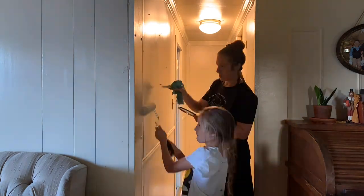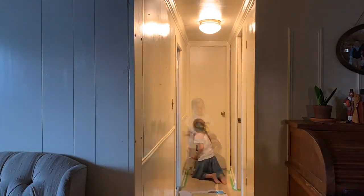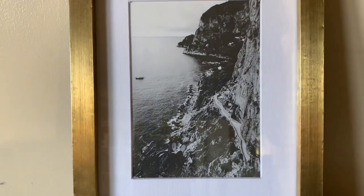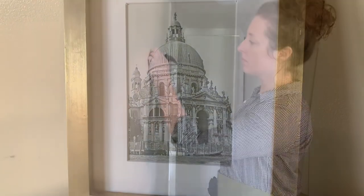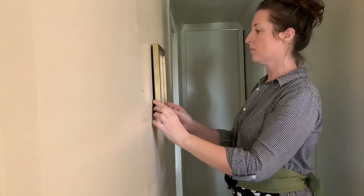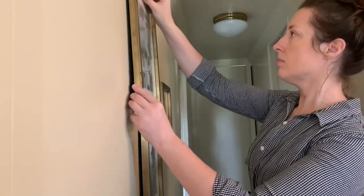One of my goals for this year was to invite my children to help me more. As a busy mom, sometimes it's so easy just to do it yourself, but I want them to learn alongside me. Here is the artwork that I will be creating a little mini gallery wall with. I found these frames at World Market, and they hold pictures of some of the places that my husband and I visited on our honeymoon cruise. I love these gold frames — they are metal and classic, and they will also coordinate well with our new light fixture.